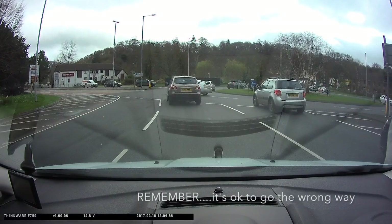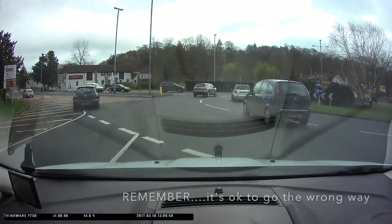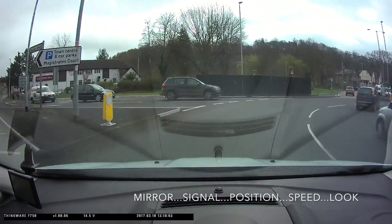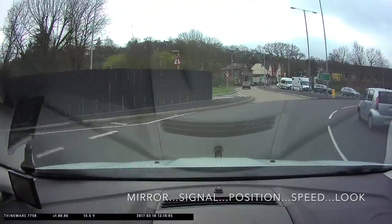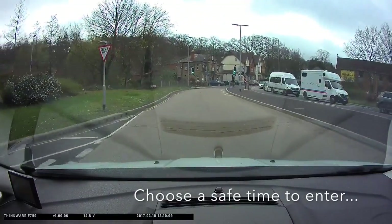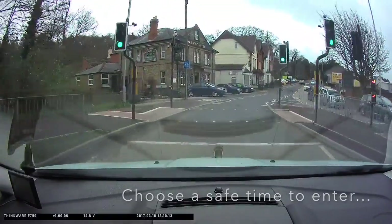Finally, remember the most important thing is to be safe. So if you're in the wrong lane, then it's safer to go the wrong way. Use your mirror, signal, position, speed, look routine. Choose a safe time to enter the roundabout and choose the exit that's suitable for the lane that you're in.